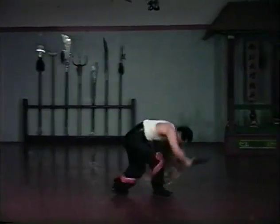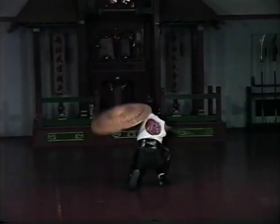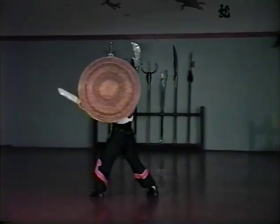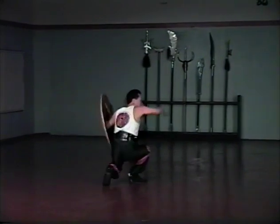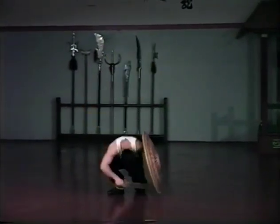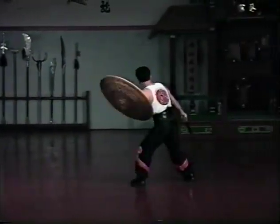Although the shield was used for offensive purposes as well as defensive, it was generally accompanied by a short sword. For warriors of the south, this meant the butterfly sword. The simple knuckle guard and parrying hook design of the butterfly sword made it the favorite weapon of many southerners. This favoritism extended so far that many southern stylists limit their training to two weapons: butterfly swords and long pole.